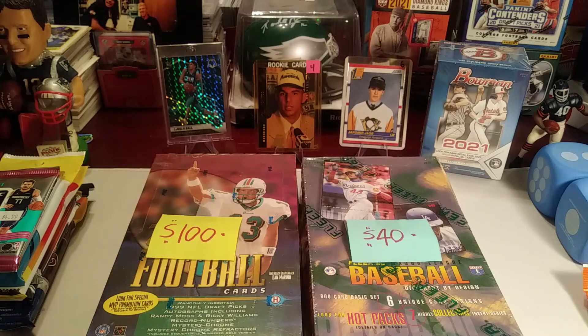Best of luck in your card hunts and your pack rips. We'll see you soon — Rose City Sports Cards out.